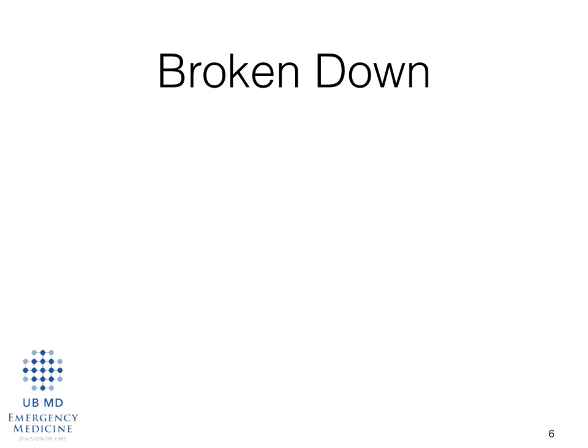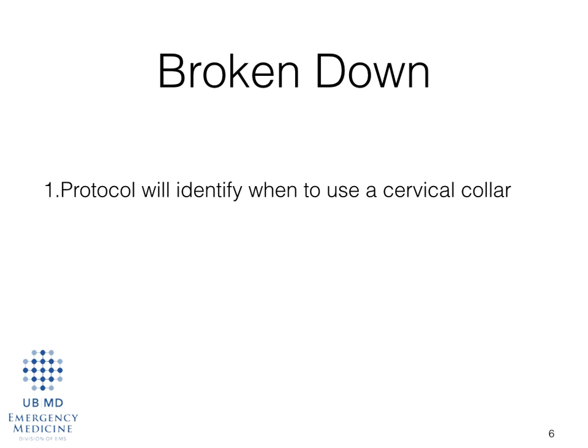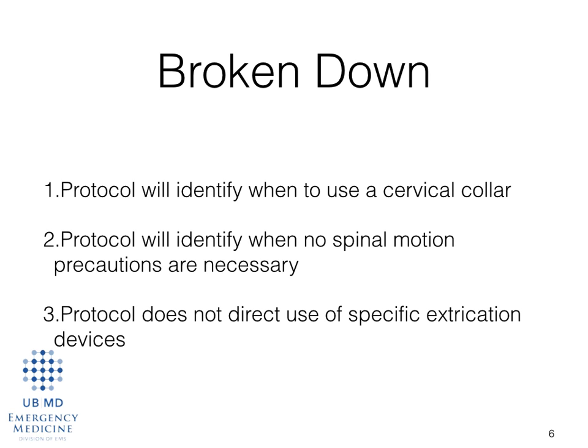Let's break this protocol down. First, we're going to talk about when we've identified the patient that needs the cervical collar. We're going to talk about when we've identified the patient that needs nothing at all. And then we're going to talk about the specific use of extrication devices. In particular, you're going to notice that the protocol does not specifically tell you that you have to use a backboard ever.